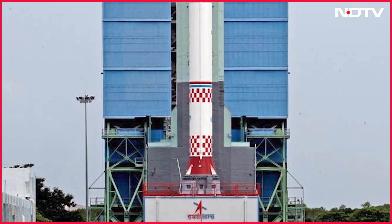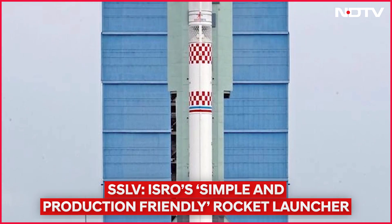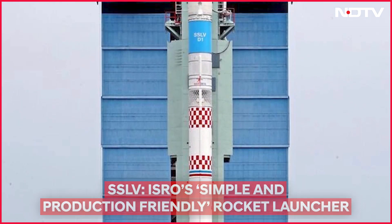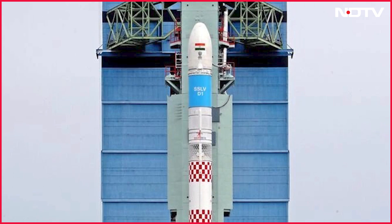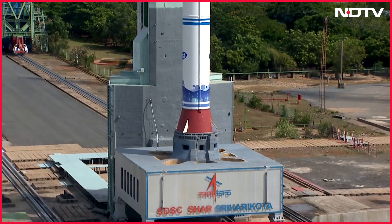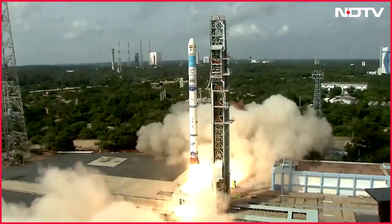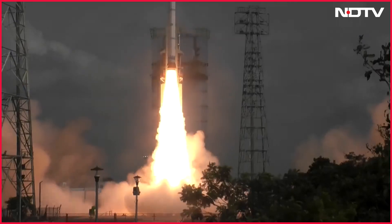ISRO chairman Dr. S. Somnath praised the SSLV for its simplicity and production friendliness. According to a Bloomberg report, the global small satellite industry is projected to grow from $3.25 billion in 2020 to $13.71 billion by 2030. Hence, the promise of commercialization of the SSLV is huge.